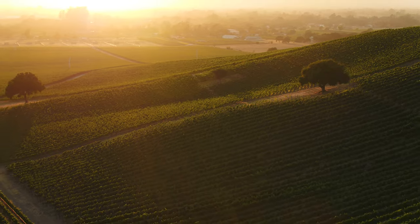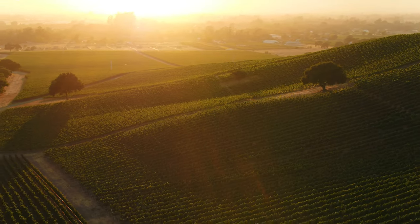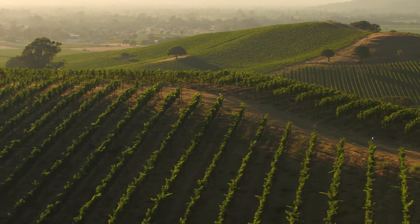When I first started Rombauer, Colonel Rombauer gave me a mandate: I can't change the wines, but I have to make them better. And that led us down a path of using technology and innovation to improve the quality of our wines.